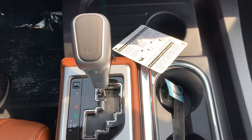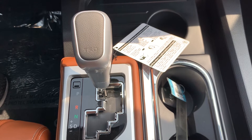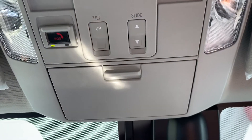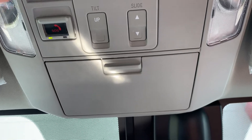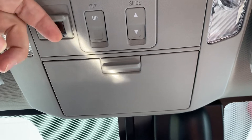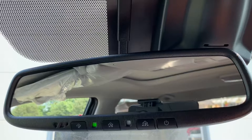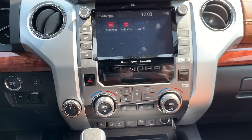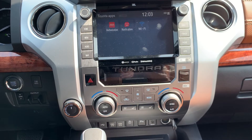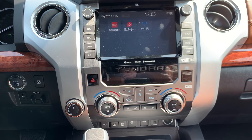The 2021 Tundra is equipped with a six-speed automatic transmission. It also has Safety Connect SOS service free for one year. There's a sunglass holder and garage door opener. All 1794 trucks are equipped with Remote Connect, Destination Assist, and Safety Connect — all with complimentary one-year trials.